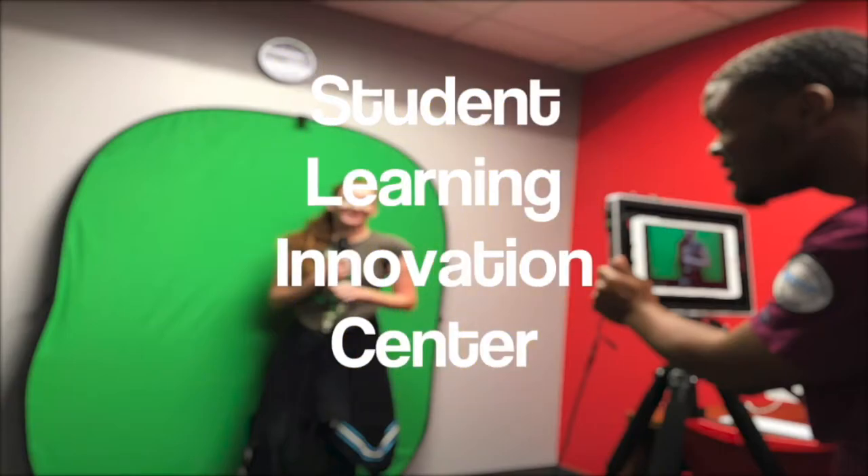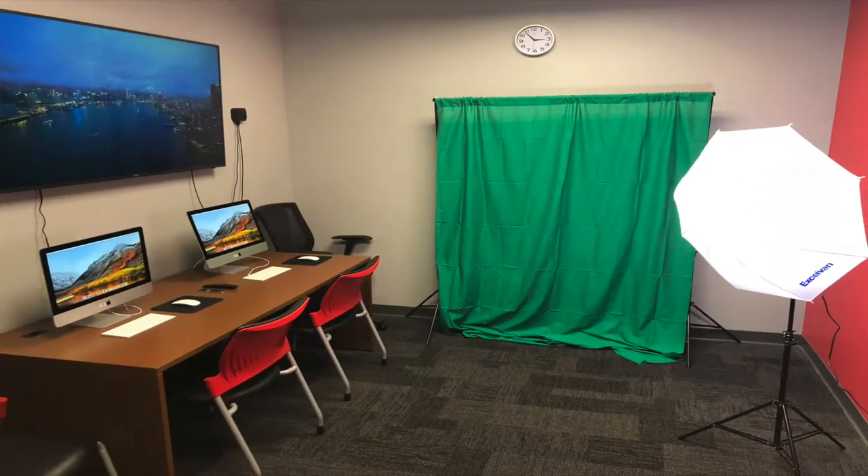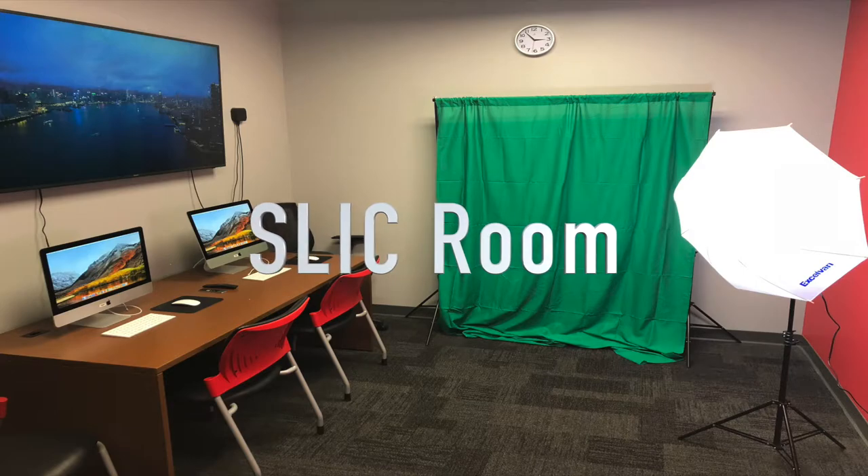Do you have an assignment where you need to record or edit? As students at Polk State, you have the option of using our Student Learning Innovation Center to tackle these projects.